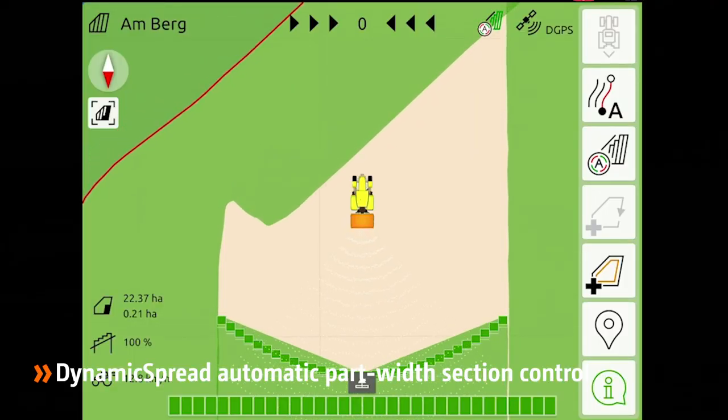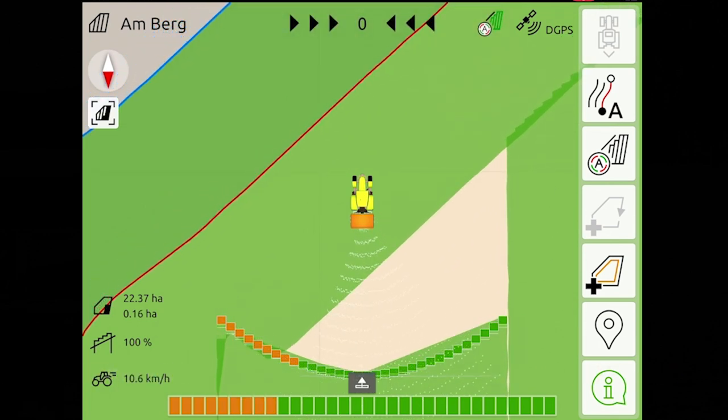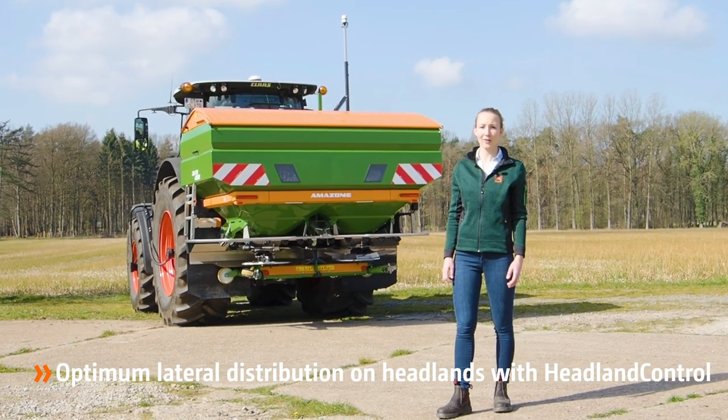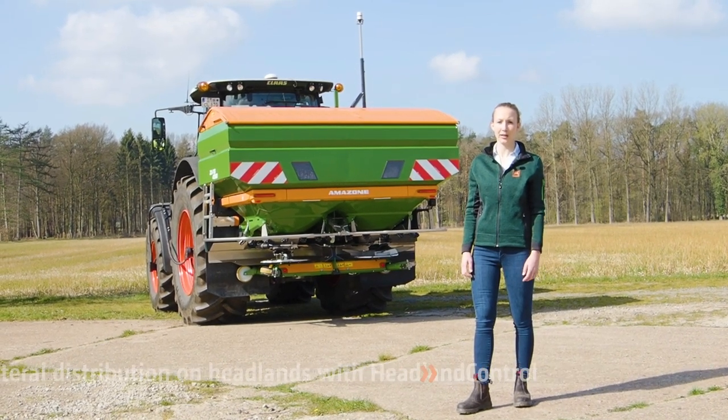This enables very precise fertilization without overlaps, especially in wedges or on headlands. Headland control avoids over and under fertilized zones by adapting the switching points when entering or leaving the headland.